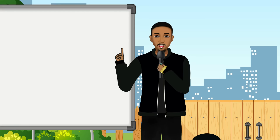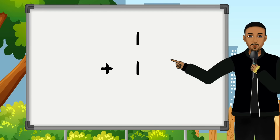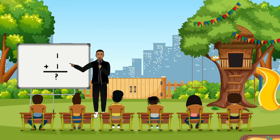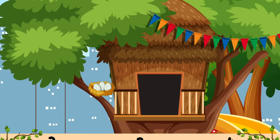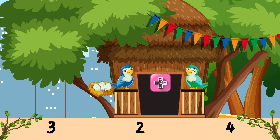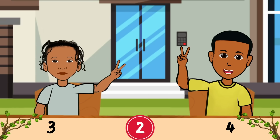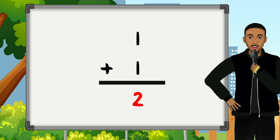Alright, our first problem is: can you tell me what 1 plus 1 equals? Is it 3? Is it 4? Is it 2? It's 2! Good job!